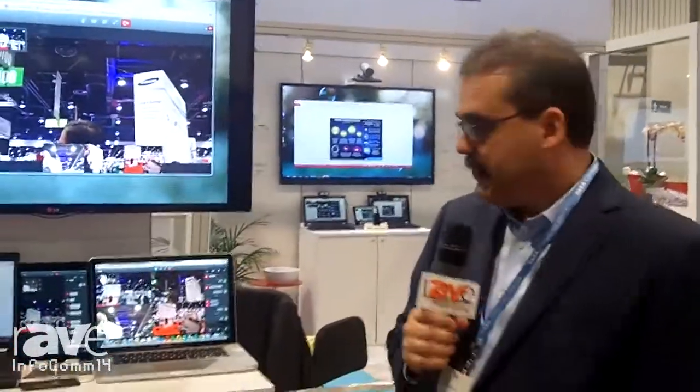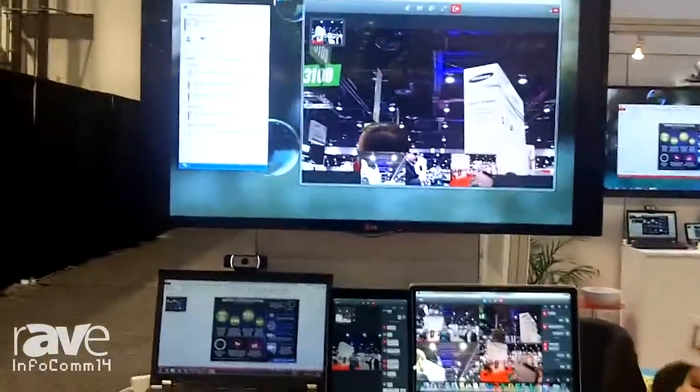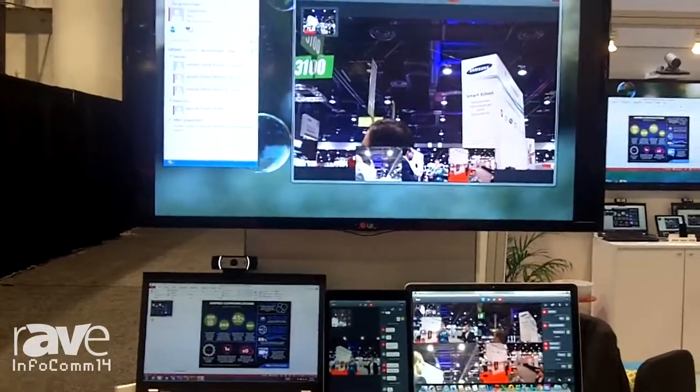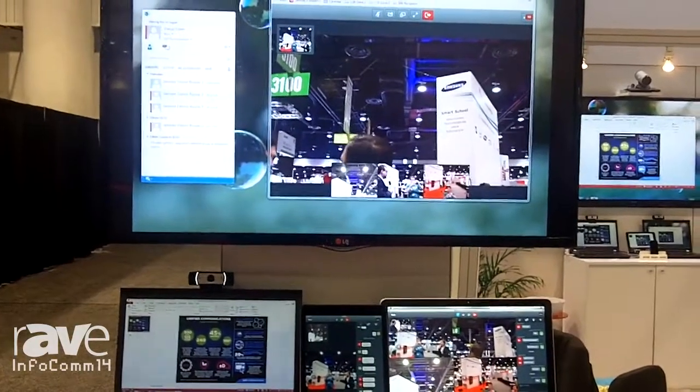Hello, this is Jose Garcia. I am the Senior Product Manager at Tata Communications, and I'm here at the Tata booth today to talk about our new Jamvi Unified Communications product and service. We offer conferencing, video conferencing and unified communications in the cloud, built on top of our Tata network.